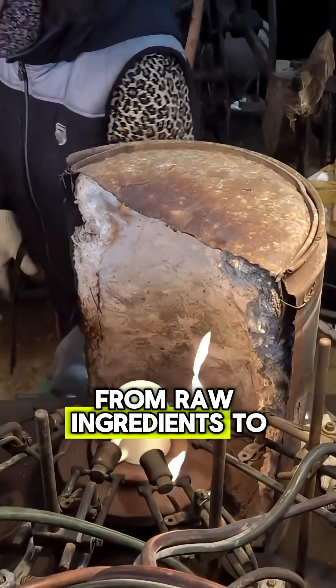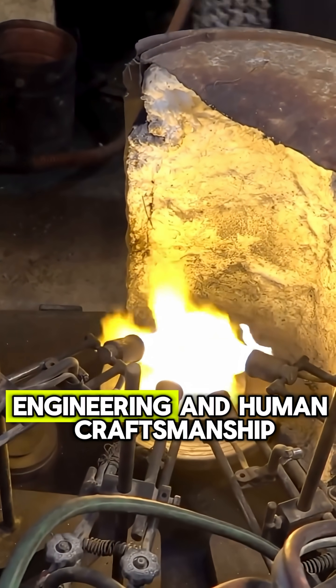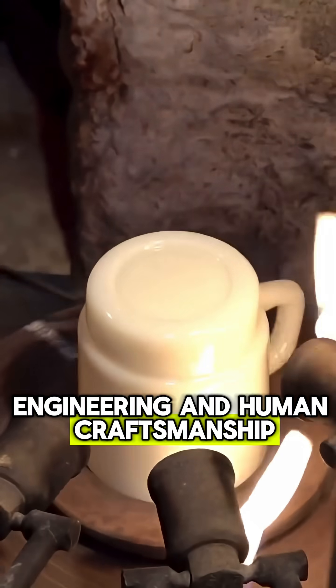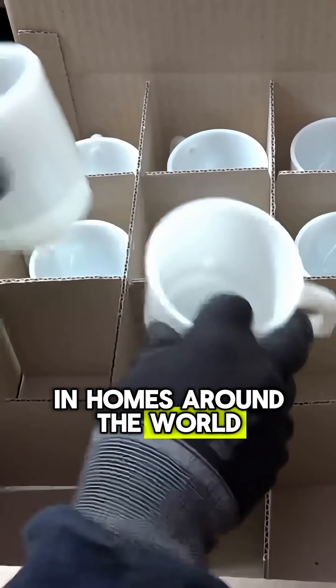From raw ingredients to finished cups, this process combines technology, engineering, and human craftsmanship. Millions of flawless glasses are created, ready to be enjoyed in homes around the world.